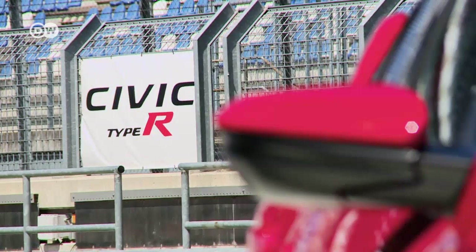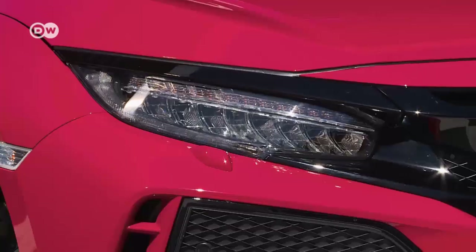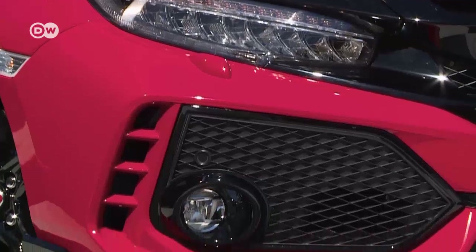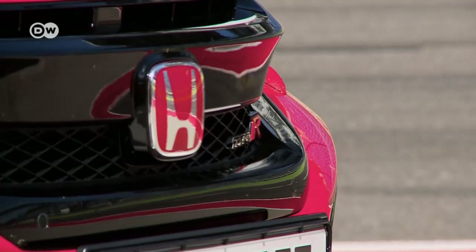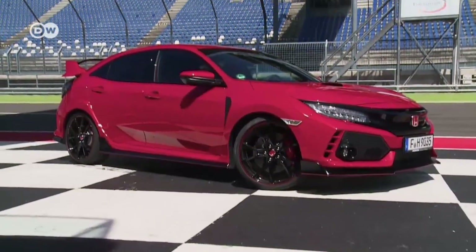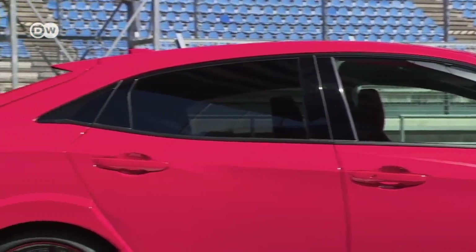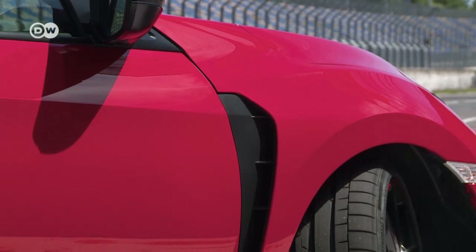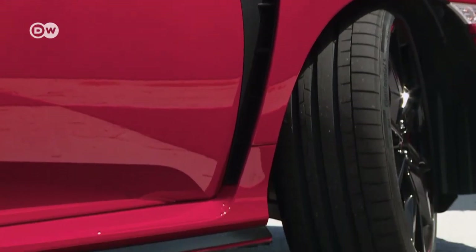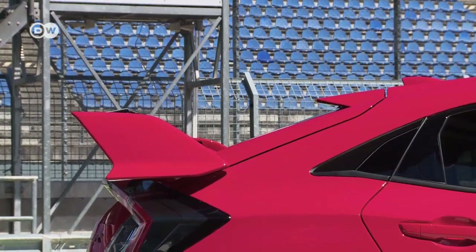Honda introduced the 10th generation of the Civic at the start of this year, and the Type R has also been completely revised. It looks like a spaceship from a science fiction film. With its spoilers and sill boards, it puts many top-of-the-line sports cars to shame. But these details aren't just for show — every fin and wing serves a purpose, helping maximize forward thrust at high speeds and making the Civic a car for the racetrack.